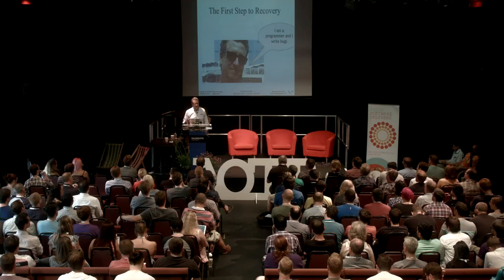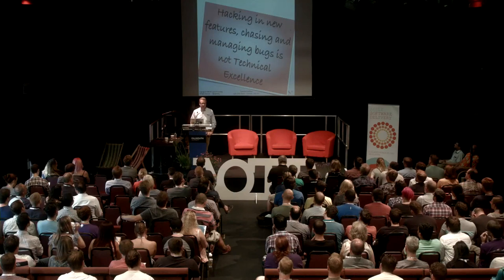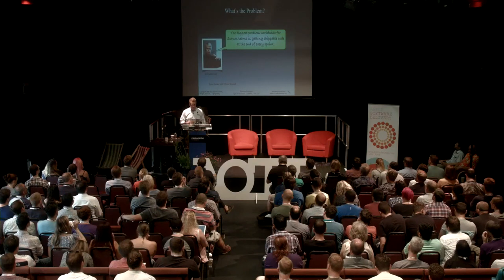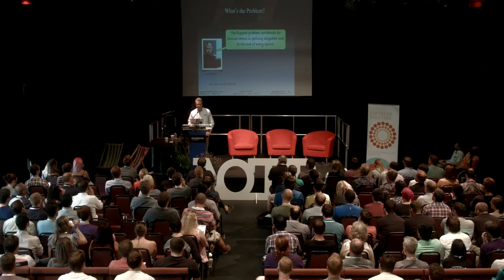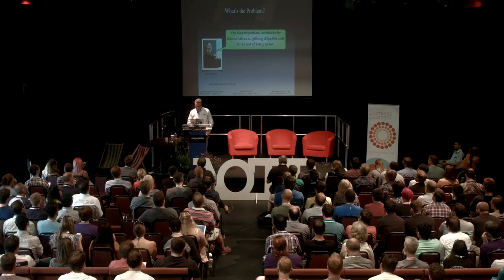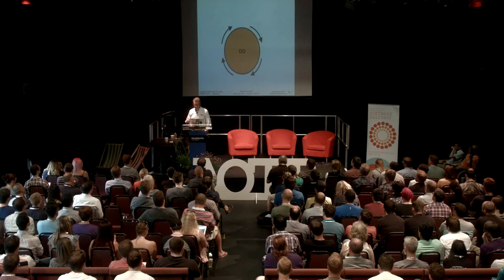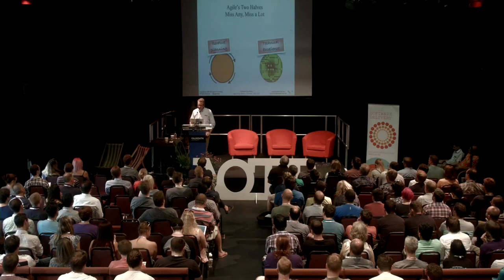Scrum Masters, coaches — hacking in new features and chasing bugs is not technical excellence. Jeff Sutherland says the biggest problem with Scrum teams is getting shippable code at the end of every sprint. They're so busy doing the steps of Scrum, they're not paying attention to technical excellence.